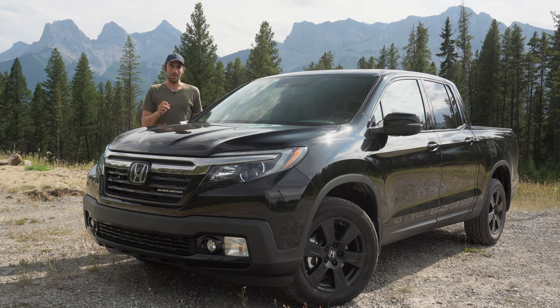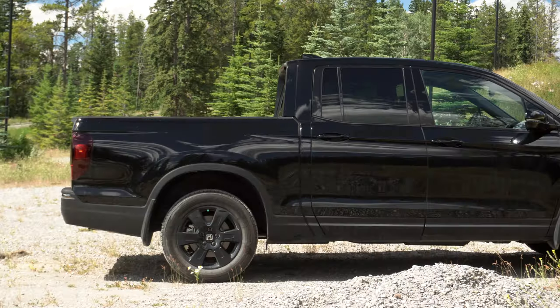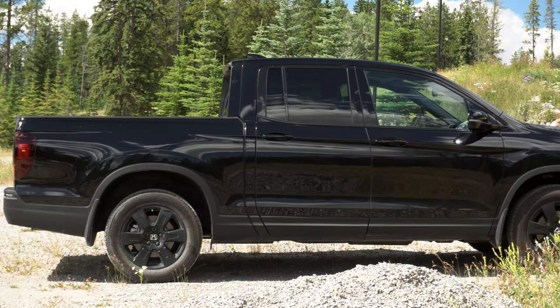What we have in front of me today is the truck that could potentially be the right truck for people like myself. As you may know, the Honda Ridgeline is the most unique truck on sale today, as it isn't built the same way that any traditional pickup is built — it's built like a car.